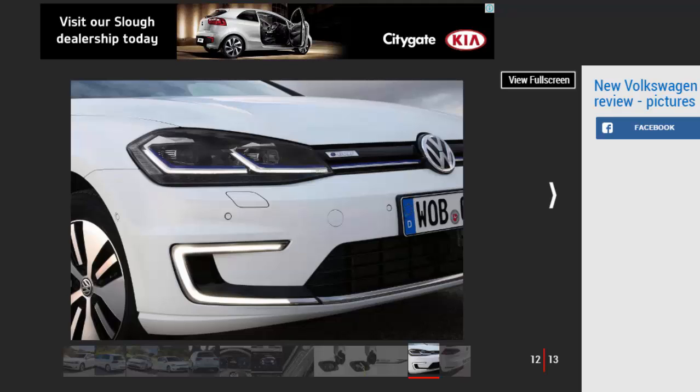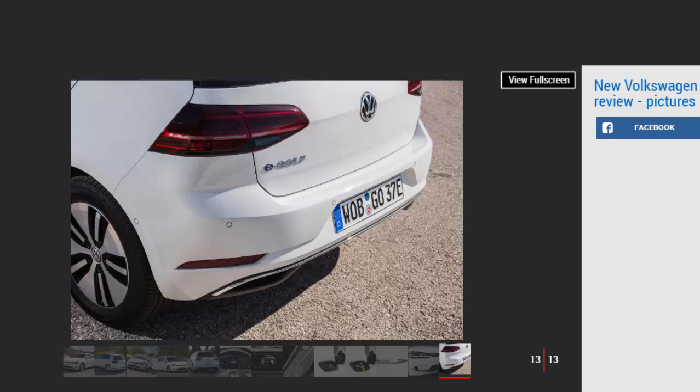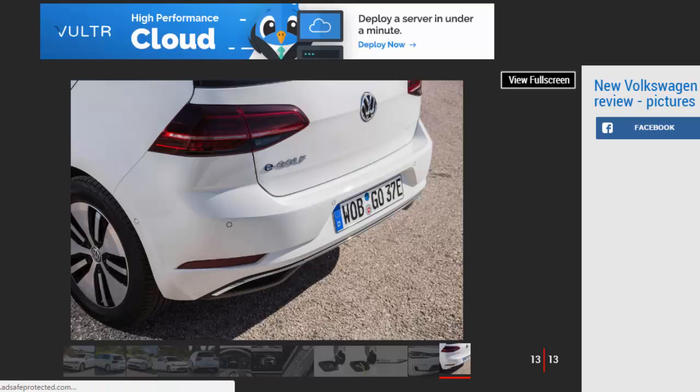All e-Golfs get the glossy new 9.2-inch Discover Pro infotainment system as standard, which is feature-packed and largely slick to operate — save for the rather useless hand-swipe gesture control. Aside from that, it's the same sober but impressively solid Golf interior that we've grown to appreciate over the years. From the inside, the only clues that you're driving an EV are the subtle badges and the blue stitching. Sticking the electric motor where the engine usually sits means there's no dent to the VW's ample rear passenger space.